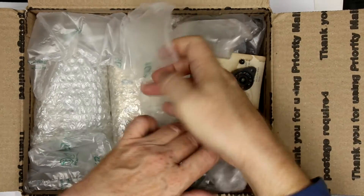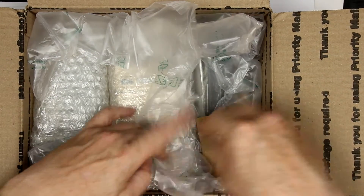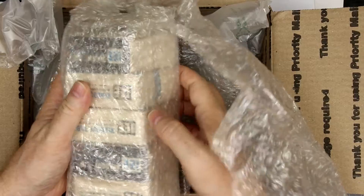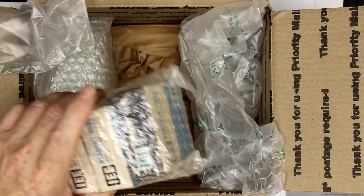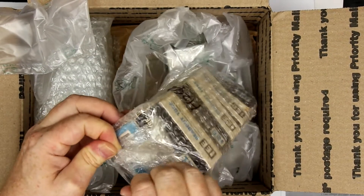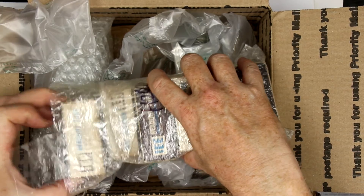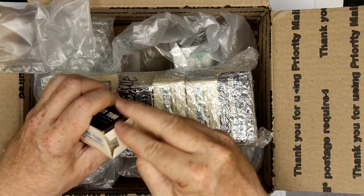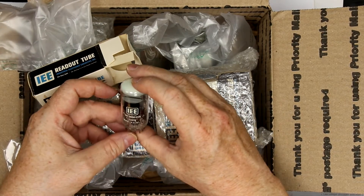Now let's see what else we got — we got some of the original tube sockets. And here should come the tubes. They were produced by IEE, which is still in existence today. IEE have developed over the decades lots of extremely sophisticated display types, some of them you could see on my channel on the vintage display tube videos.